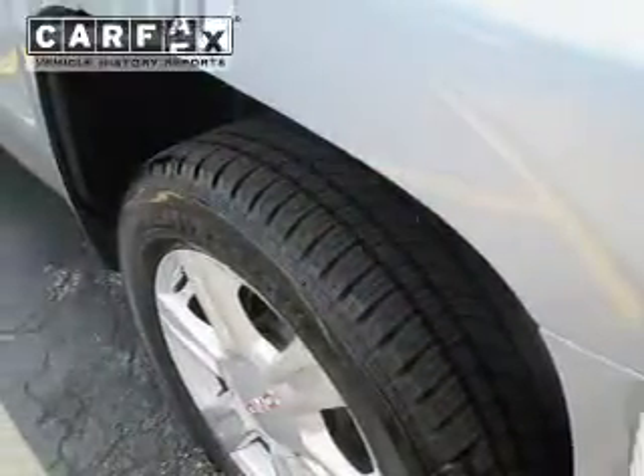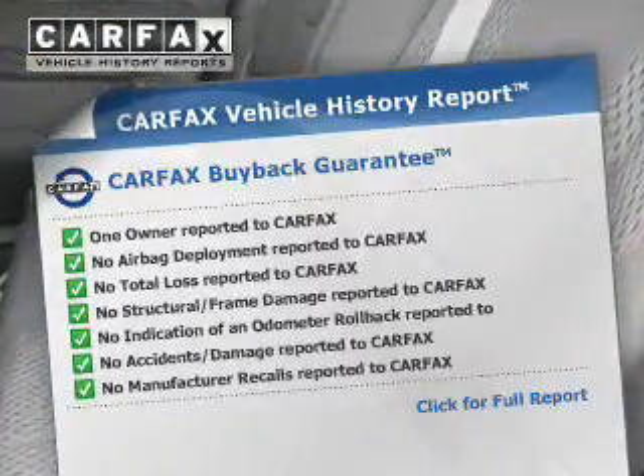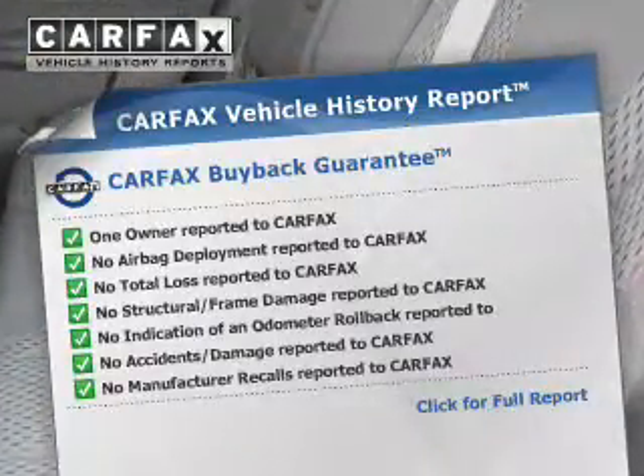Anti-lock brakes. Rest easy knowing this vehicle comes with a Carfax Vehicle History Report from Carfax, the most trusted provider of vehicle history information.